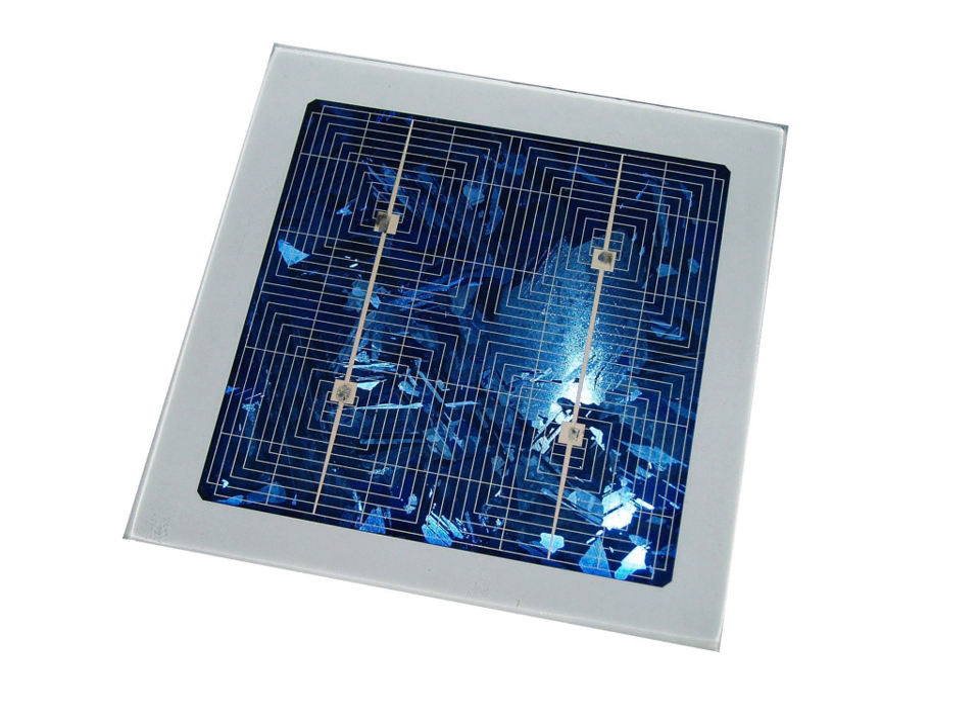Another interesting aspect of thin-film solar cells is the possibility to deposit the cells on all kinds of materials, including flexible substrates such as PET, which opens a new dimension for new applications.